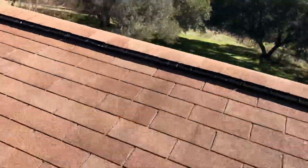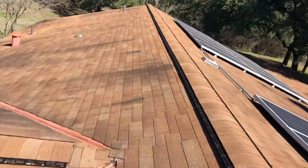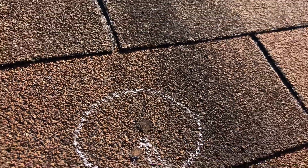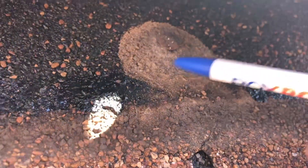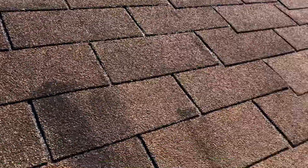Now we're going to head over to another area where we've identified true pop-throughs. You can see what that looks like. Right here — this nail has completely popped through the shingle. That's what a nail pop-through looks like. And as you can see, this nail has already been taking water in right there.